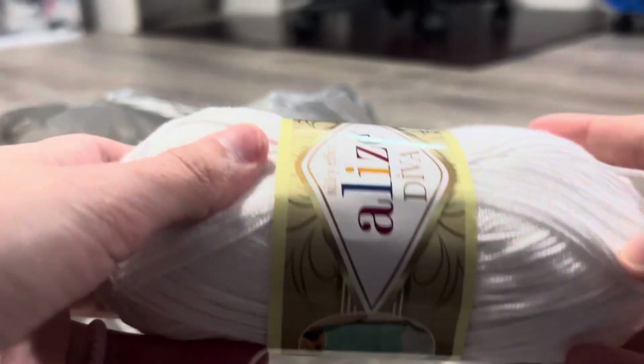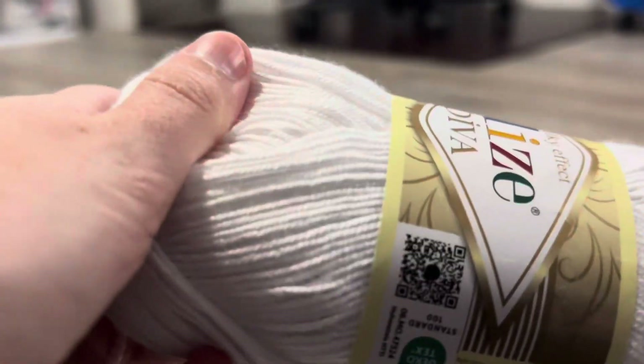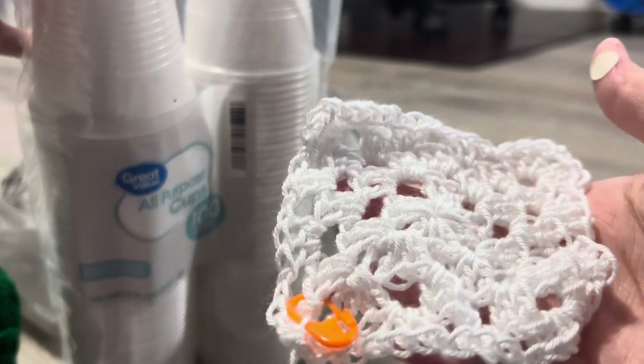From Amazon I got this yarn — it's supposed to be fingering weight, but it doesn't say so on the label and it looks really thin, almost like a thread. I'm using it to make a granny square ghost. You take the granny square, it'll be bigger than this since it's about half done, and then you put it over a cup and it's like a little ghost.